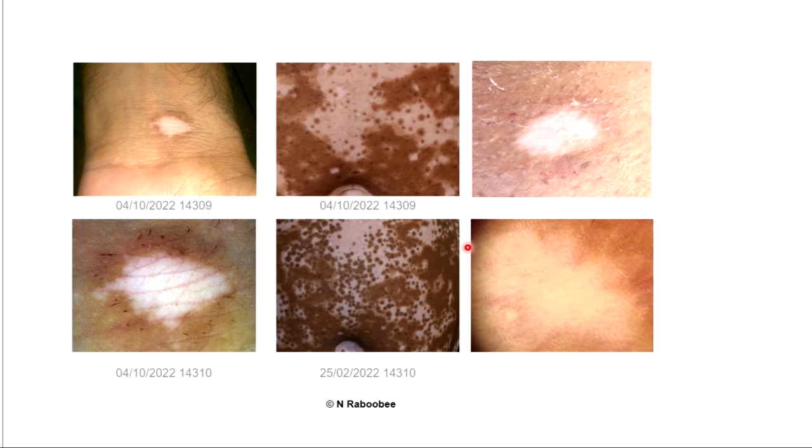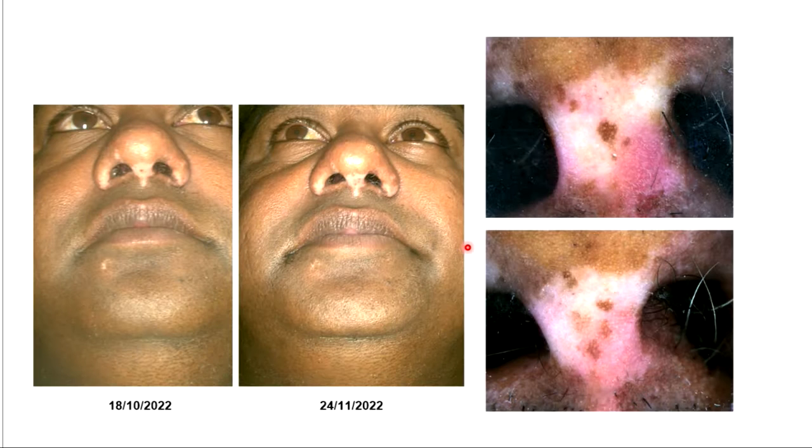The middle picture shows excimer repigmentation and the lesions on either side show repigmentation that starts when needling is done. This helps us distinguish between what is just excimer and what is needling, so we can see which one is working well.